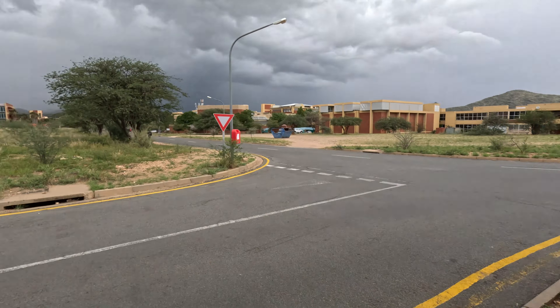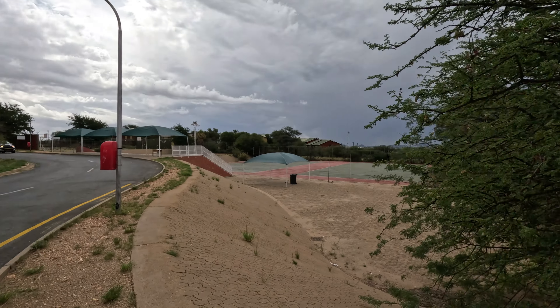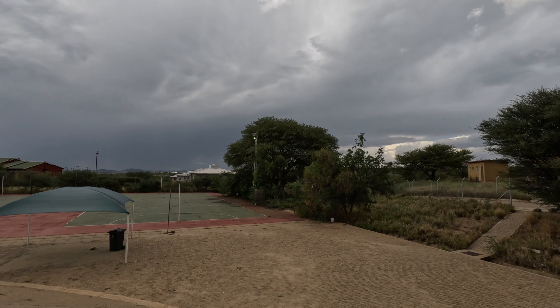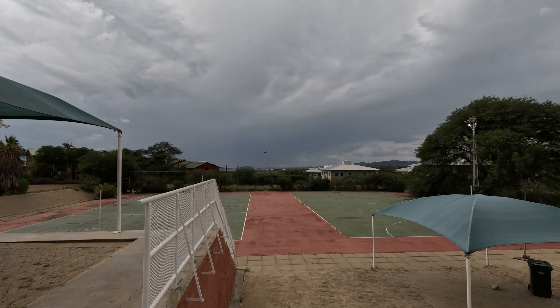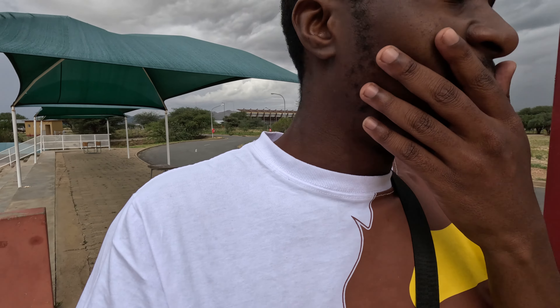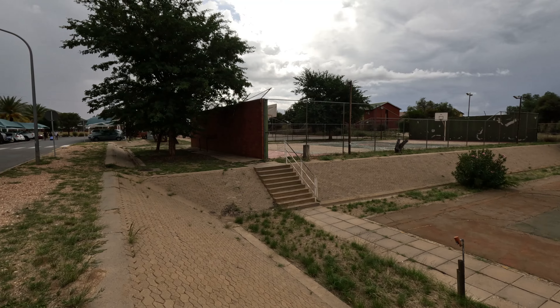From here you can see almost the whole campus. Going this direction, we have courts - I think it's a basketball court. If you love playing basketball or tennis, this is your spot. You can come here and have fun. As a student, life is not all about studying - you're also supposed to enjoy yourself so that you enjoy your studies too. If you're loving the video, please consider subscribing, liking, and dropping a comment. If you've studied here, I'm bringing back those memories!